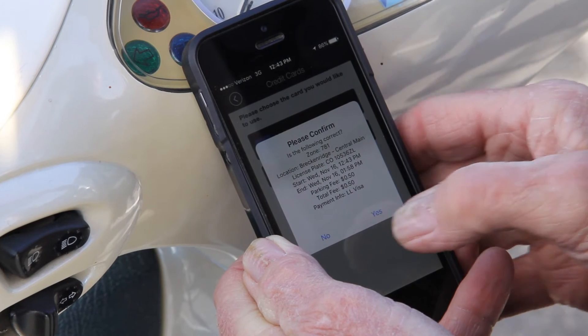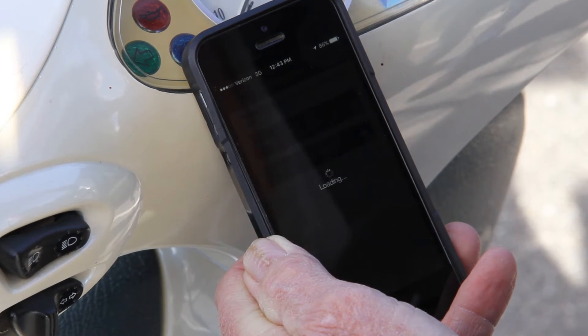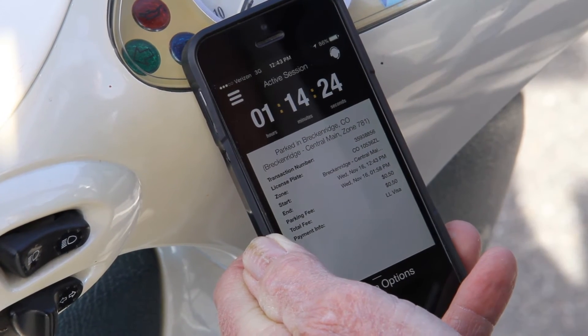Now it's going to give me a receipt or a prompt — yes, I agree to pay that 50 cents for an hour and 15 minutes. And it's going to let me know how much time I have left: an hour and 14 minutes and 26 seconds.